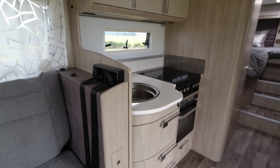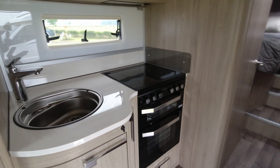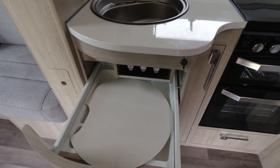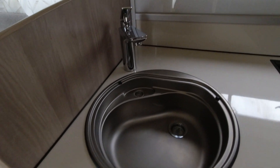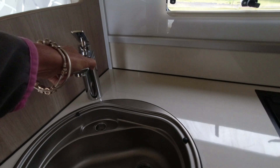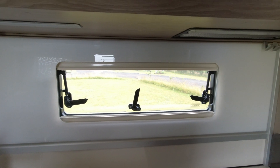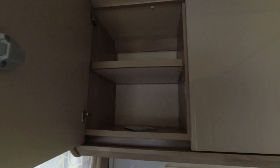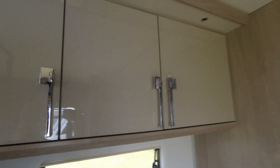Let's have a look at the kitchen area. We've got plenty of drawers, a Thetford oven, grill and hob, and nice soft-close drawers. We've got the sink with a swivel tap, a very small kitchen window, and then cupboards with a gloss finish — some nice cupboard space.